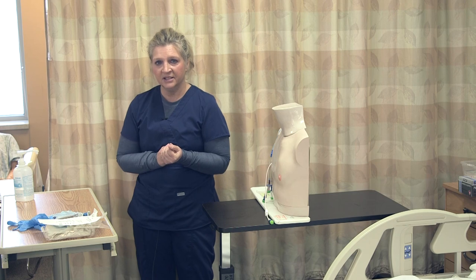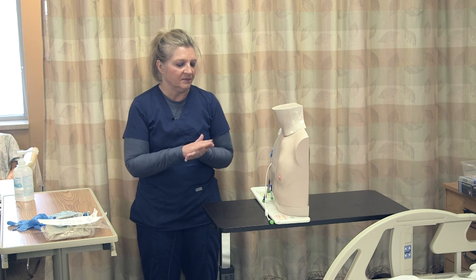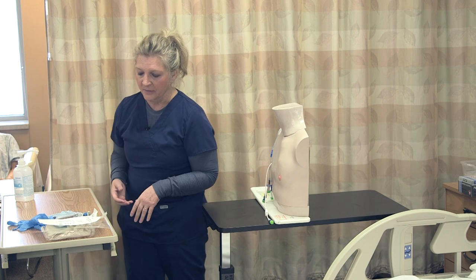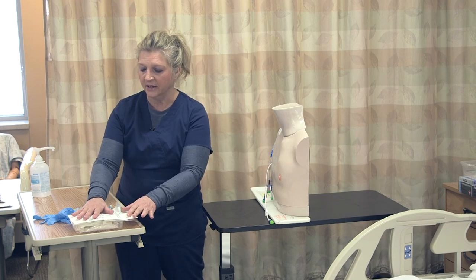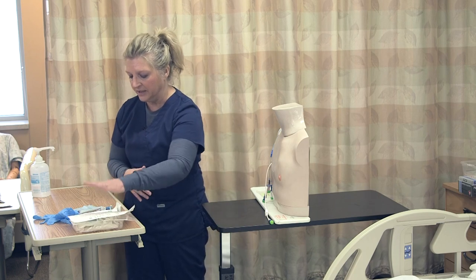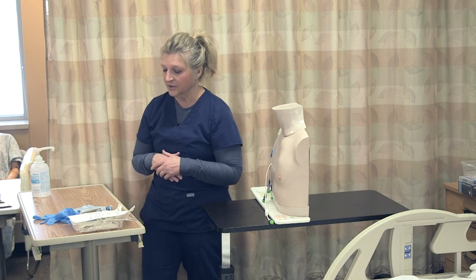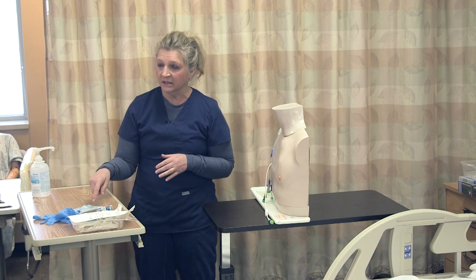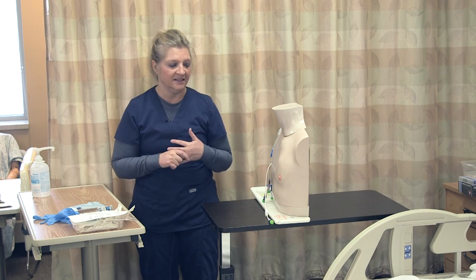I verify that it's the correct date to do the dressing change and I'm going to go ahead and start my skill. Here I have my supplies ready. I have a dressing change tray. This is going to be a sterile procedure, so we want to make sure that we have that sterile package. I have a sterile packaged STAT lock to secure my central line, and I'm also going to change the needleless connector and the cap that goes on the needleless connector.